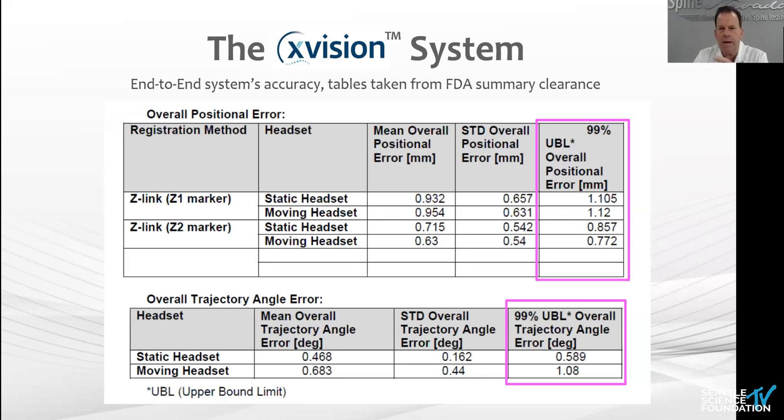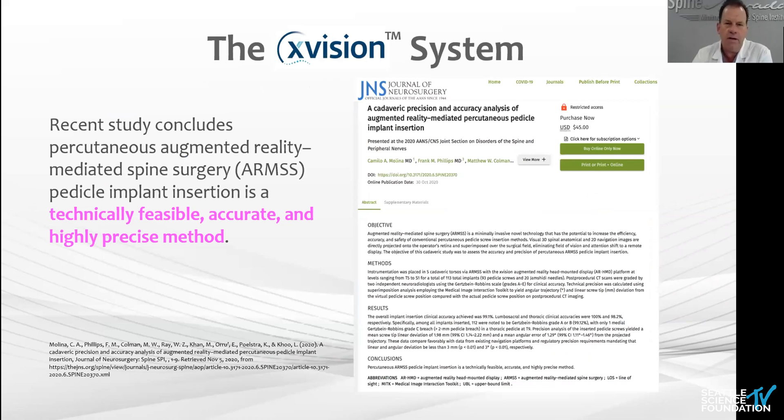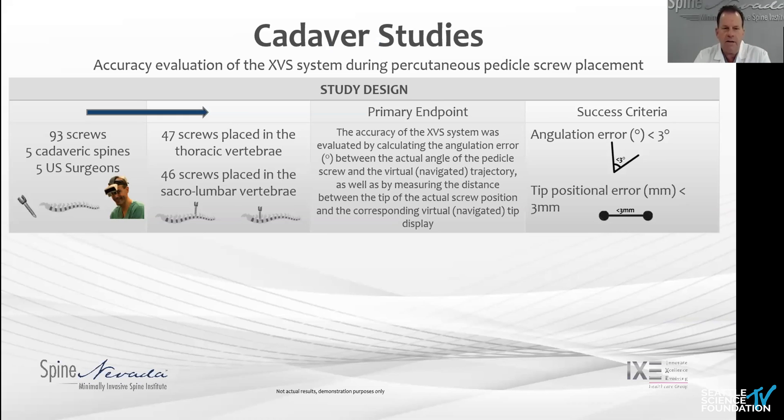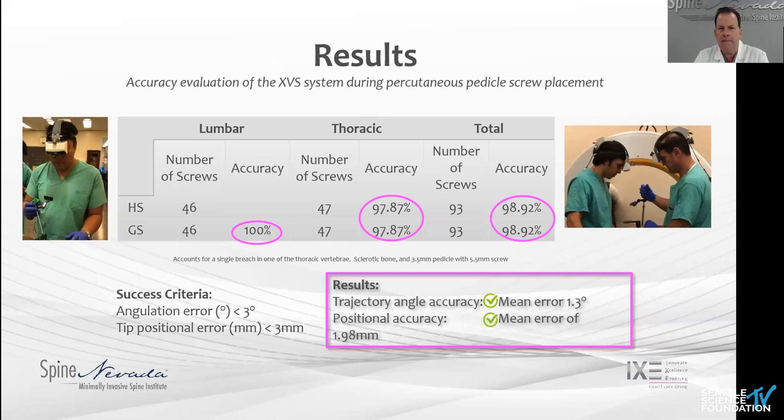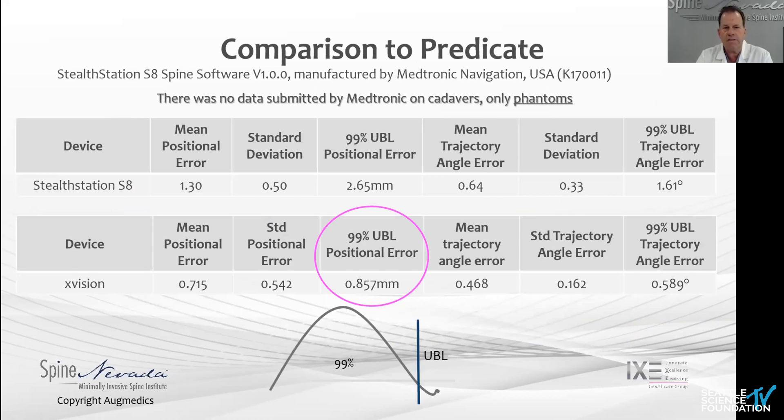Overall, this has been proven to be effective — within millimeter accuracy like the other systems, and well published. Camilo Molino's resident under Nick at Hopkins and Frank Phillips' team published a cadaver study in general neurosurgery showing it was technically feasible, accurate, and a highly precise method of placement. They put in 93 screws across five surgeons, equally divided lumbar and thoracic. They compared the virtual versus actual screw angle and tip position using the classical Gertzbein and Heary scale. In the lumbar spine, they were 100% accurate. In the thoracic, there was one screw where they tried to place a 5.5 screw in a 3.5mm pedicle. Overall, all the systems are within the same catchment area — 98–99% accuracy. Accuracy is not the issue. Precision is not the issue.